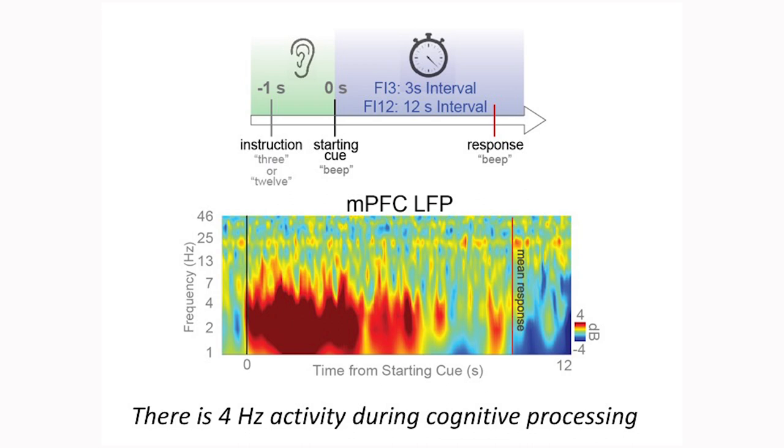Parkinson's disease patients consistently show disruptions in interval timing performance. Our goal is to determine how a prefrontal subthalamic circuit — the hyperdirect pathway — mediates elementary cognitive processing and how we can use this knowledge to treat the cognitive symptoms of PD. We found sharp increases in low frequency signaling occurred at the start of interval timing trials. This activity originated in medial prefrontal cortex and seemed to center on the 4 Hz frequency band.